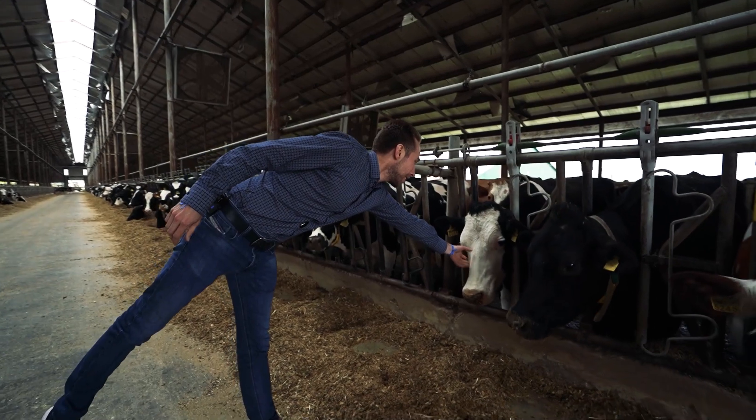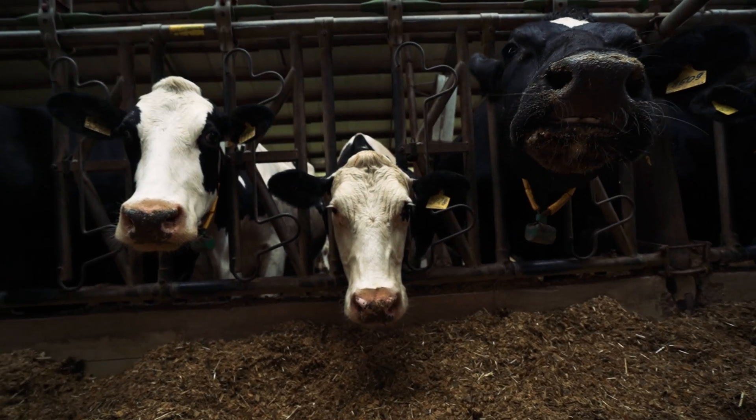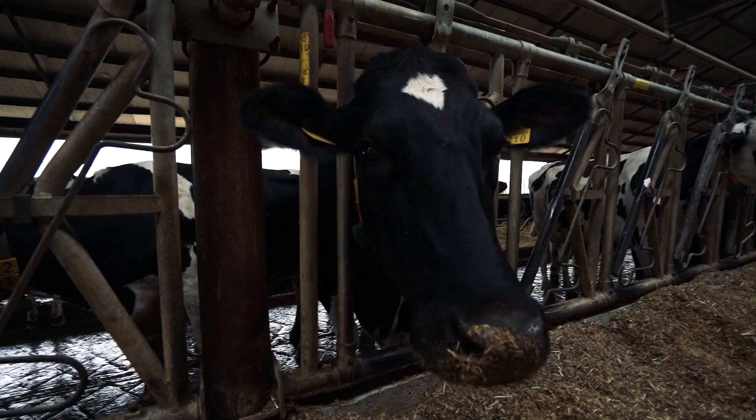What a good cow — it brings good milk. All the cows here are highly productive and they can give a lot of milk. One cow can produce 40 liters per day.